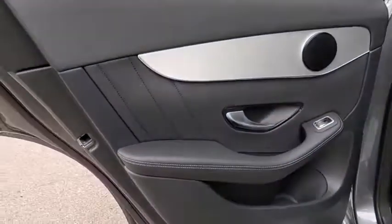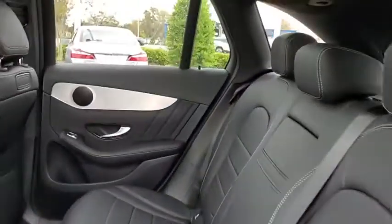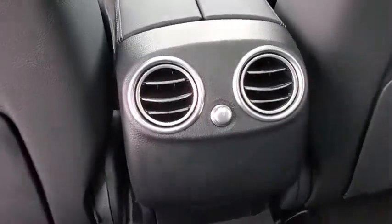Backup camera, anti-lock braking system, power liftgate, steering wheel audio controls, power passenger seat, traction control, stability control, keyless entry, remote engine start, leather-wrapped steering wheel.